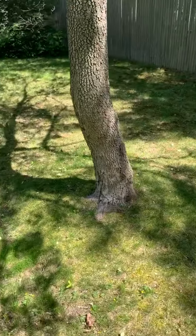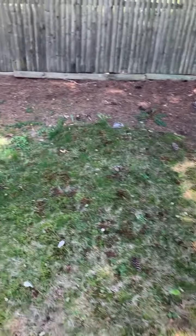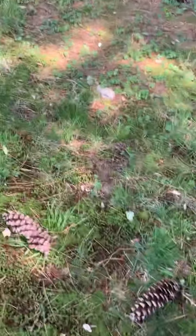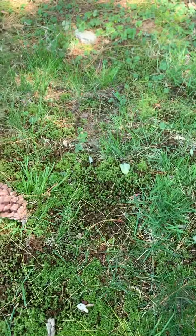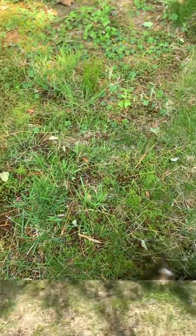Pine cones — do you think you could help me look? Do you see any? I see them too. Let's see how many we can find. I found one, two pine cones. Good job, friends.